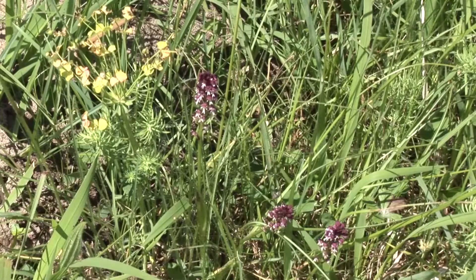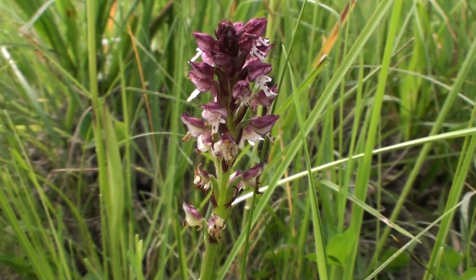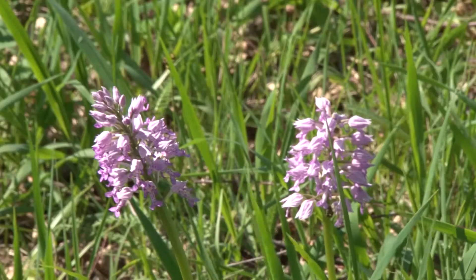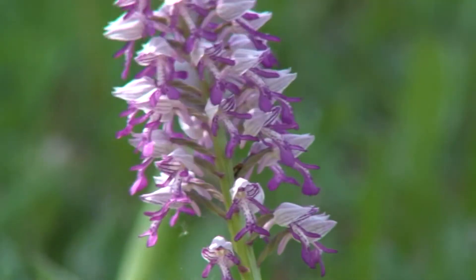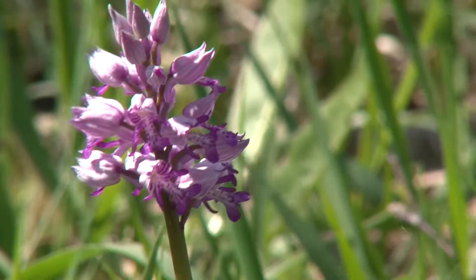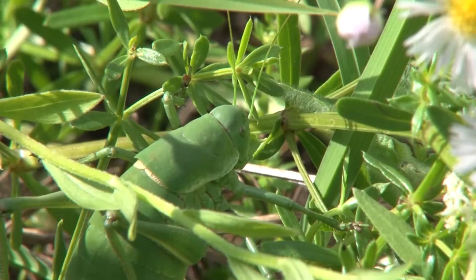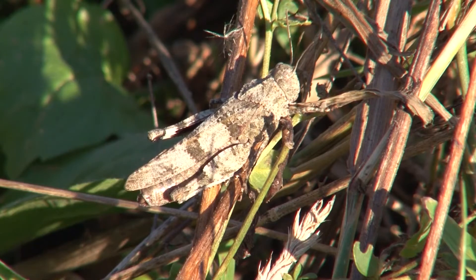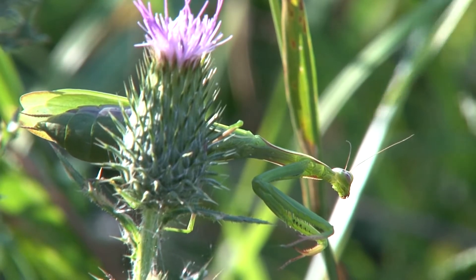Rare orchids such as the burnt-tip orchid and the military orchid grow in the 30 hectare meadowscape of the LIFE project. The project aims at protecting and maintaining the meadows in the wetland ecosystem for the long term. Grasshoppers and the European mantis are typical residents of these species-rich meadows, also called dry grasslands. The LIFE project's focus on meadows promotes the species diversity of insects in this European conservation area.